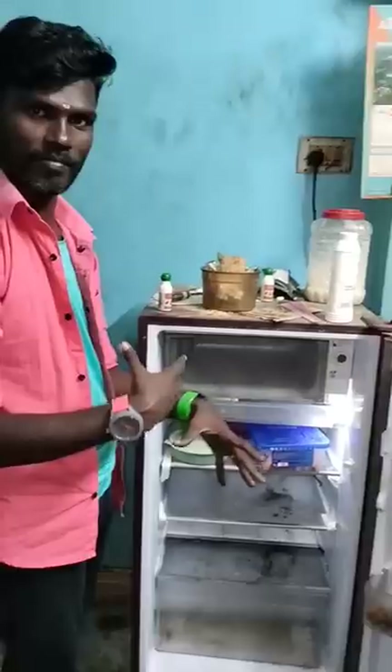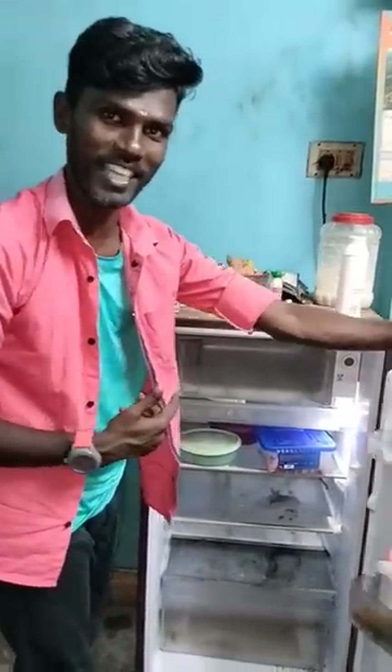Here is the kitchen. I'll show you the best. Thank you.